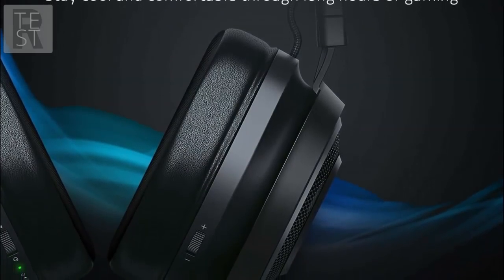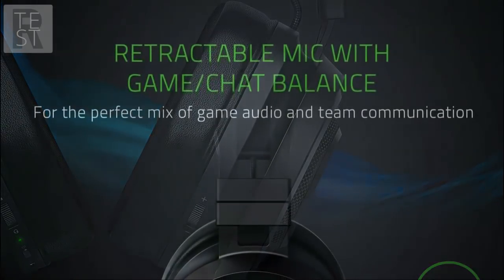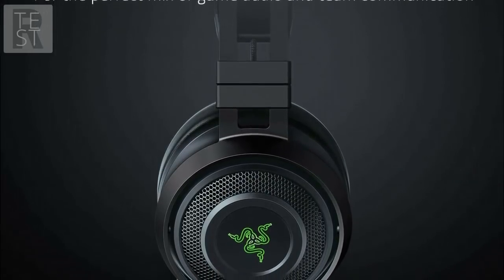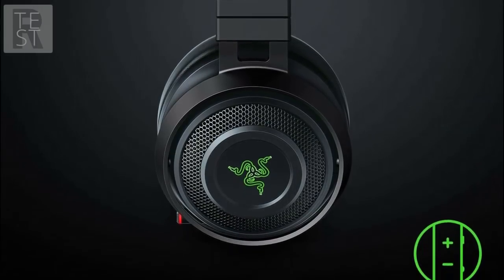The microphone is good; however, we found that background noise can sometimes be heard, so better background noise cancellation would be great if Razer were to make another headset. Overall, I'd give it a 3.5 — it's a good all-around headset. Some would call it overpriced for what it is, but there are some die-hard Razer fans that love their headsets, so we thought we'd include it.